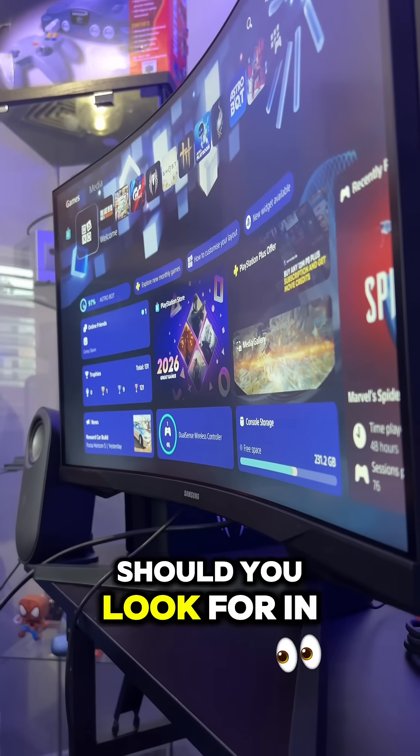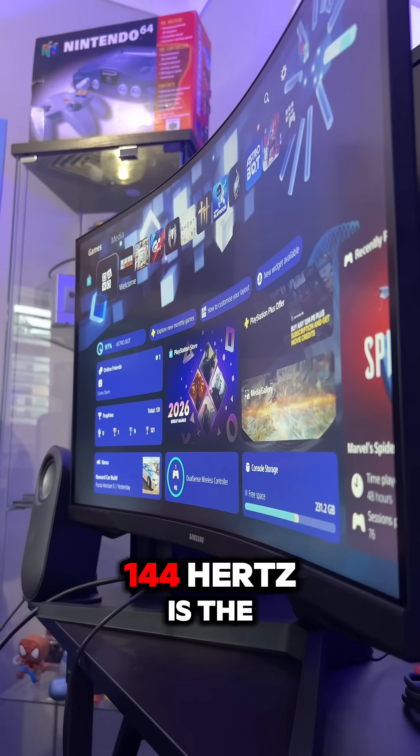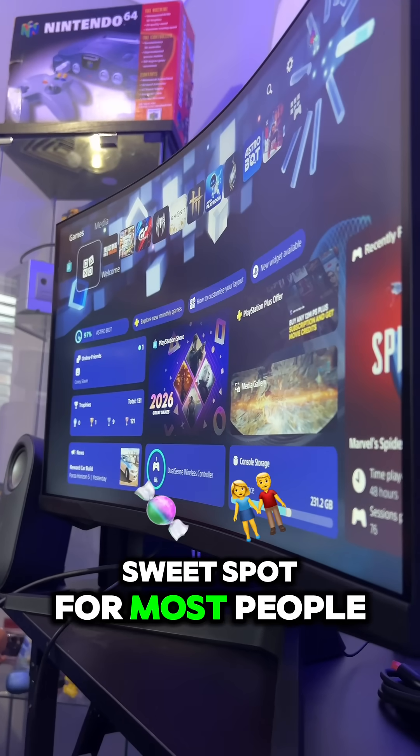So how many Hertz should you look for in a monitor? Well, the short answer is 144 Hertz is the sweet spot for most people in 2026.